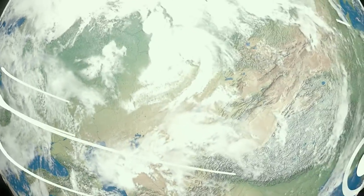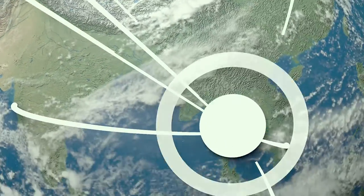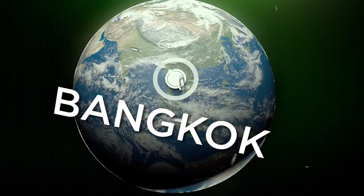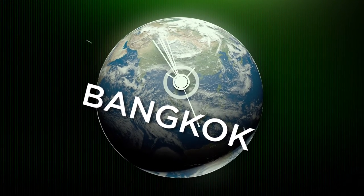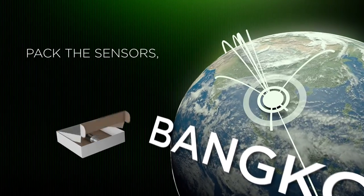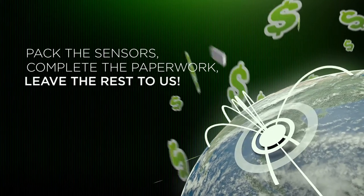At Ecotrade we are very experienced in handling the receipt of goods through Bangkok port, and direct shipping from country of origin is often the most cost-effective transaction. This means that all customers need to do is pack the sensors, complete the paperwork, and leave the rest to us.